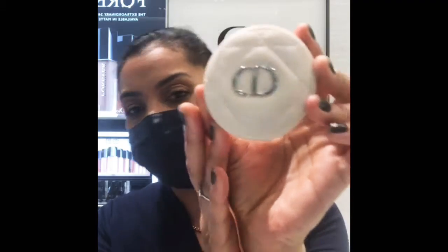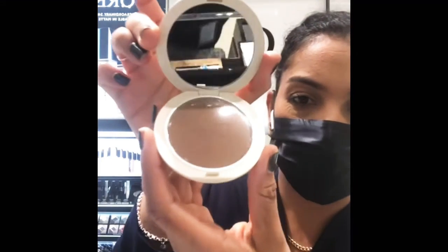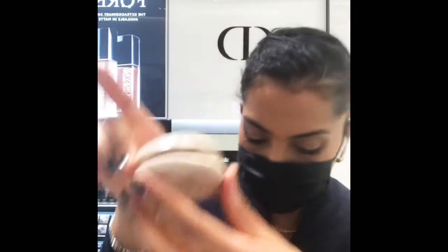It is this gorgeous, gorgeous leather quilted compact. Look at that — look how beautiful that is! So pretty, so beautiful. That is our new Forever Natural Bronze long wear powder, and we also have a new lip maximizer for the summer.